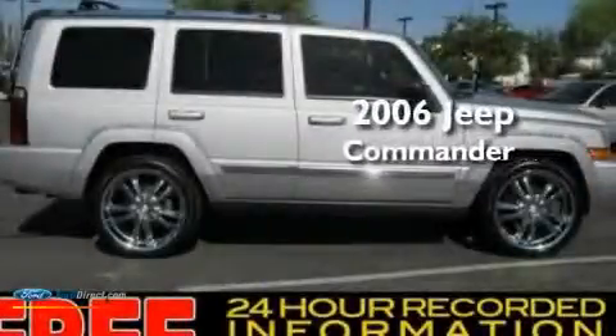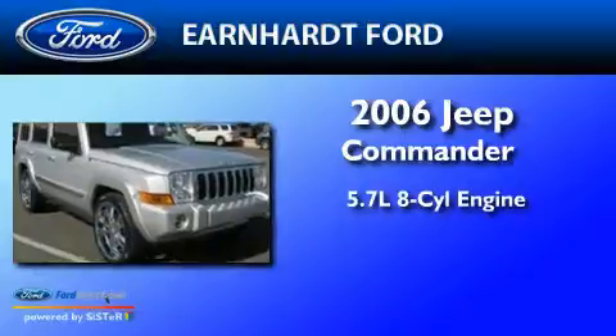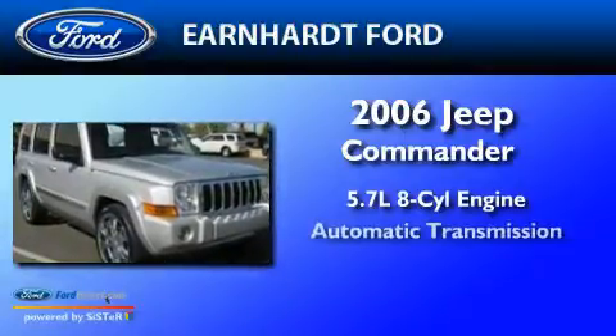This is a 2006 Jeep Commander. It has a 5.7-liter 8-cylinder engine and an automatic transmission.